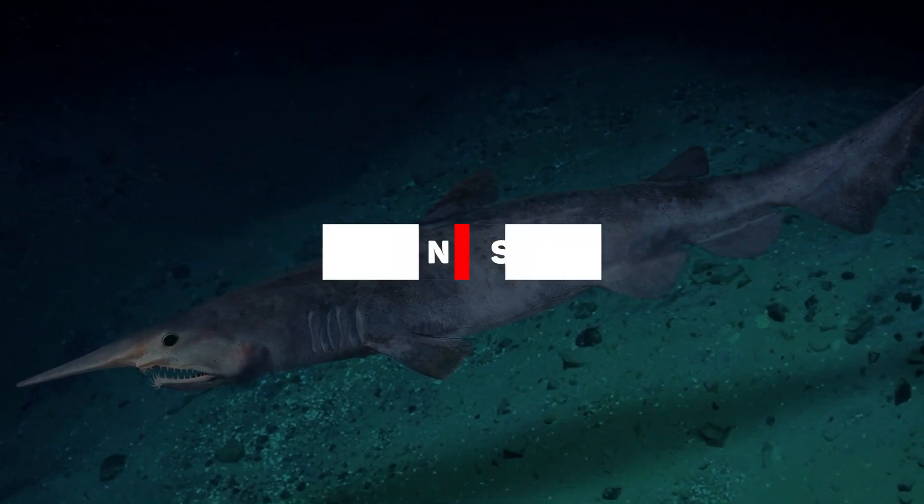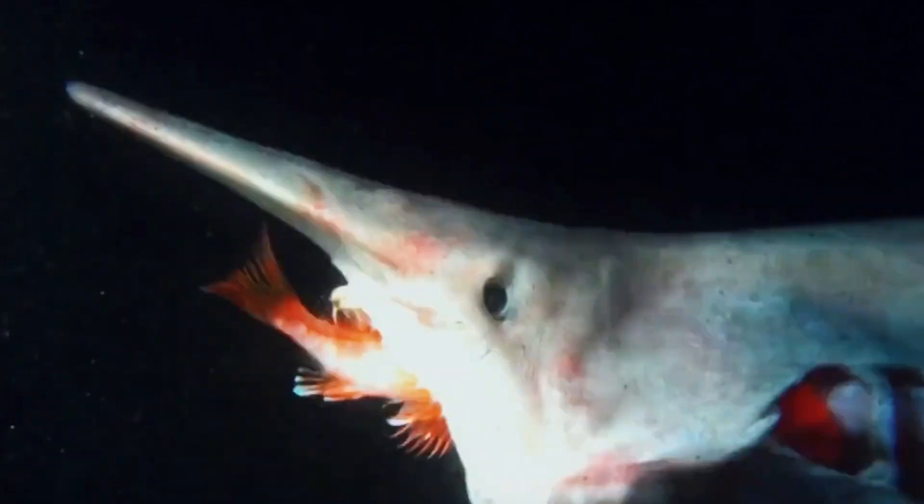The Goblin Shark is not only ugly, but a bit horrifying as well. It's a shark with shark habits, and it looks like this.